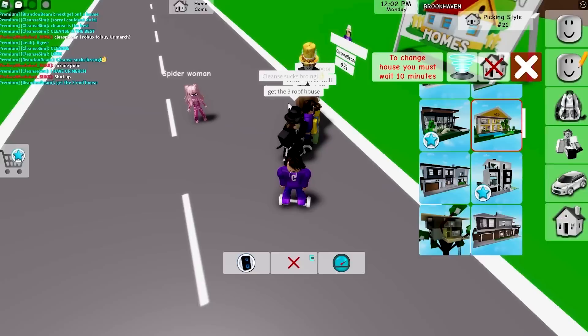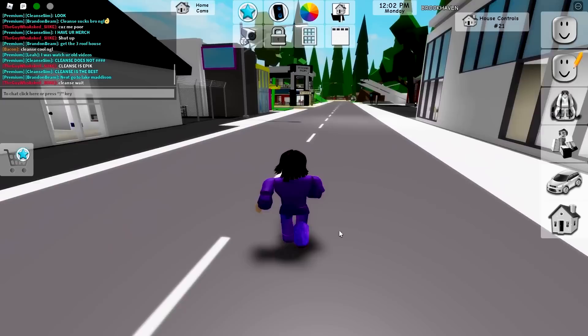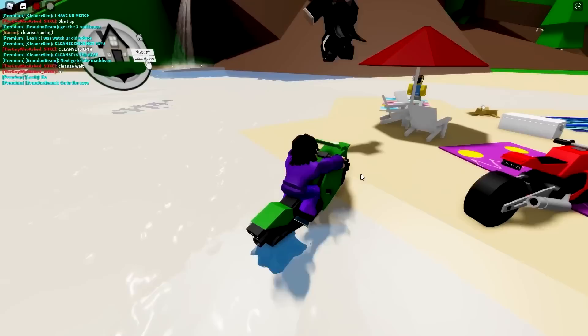Get the three-roof house — it's gonna be this one right here. Next, go to Lake Madison, the lake inside of Brookhaven. The hover vehicle is kind of slow because you can only go max 45 speed, so I'm gonna switch to the bike, which can go over 200 speed. Look at how fast I'm going!